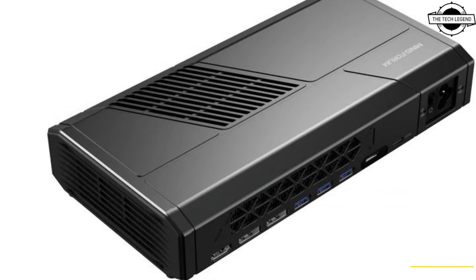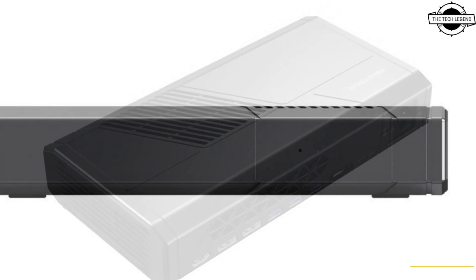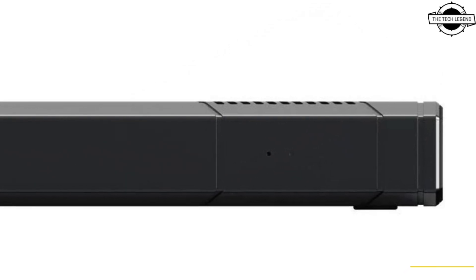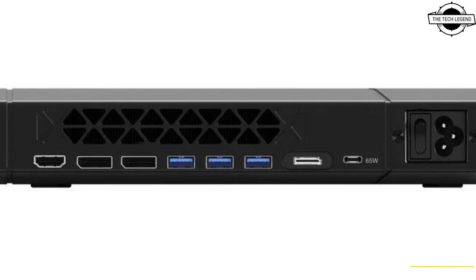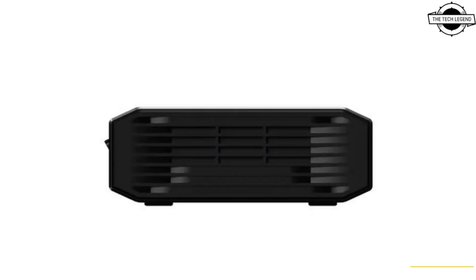Hello friends, welcome back to the Tech Region channel. Today we're talking about the Minisforum MG A1, featuring a Radeon RX 7600M XTE GPU with OCuLink, priced at approximately $559.